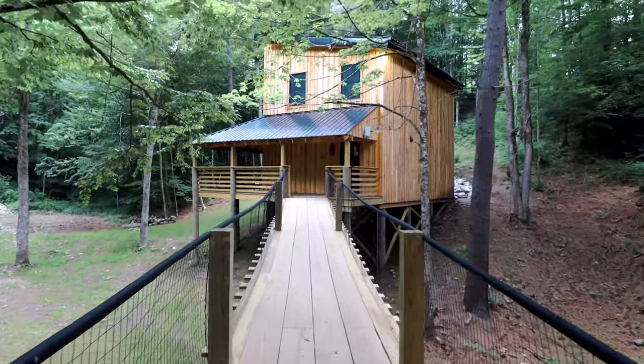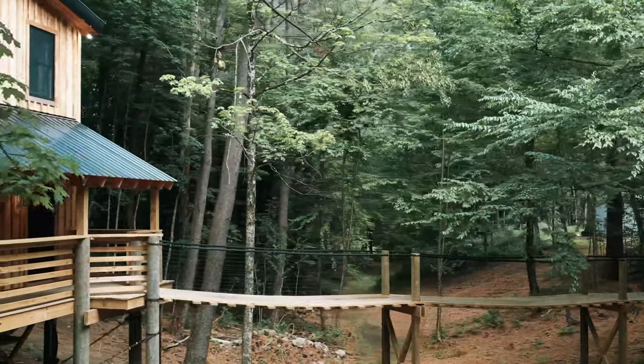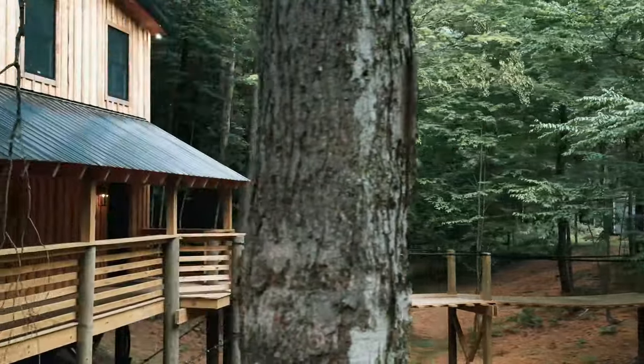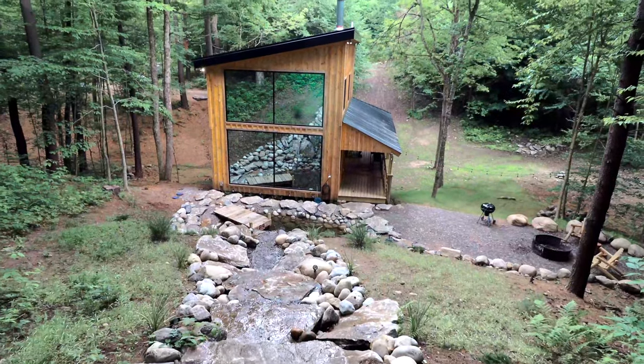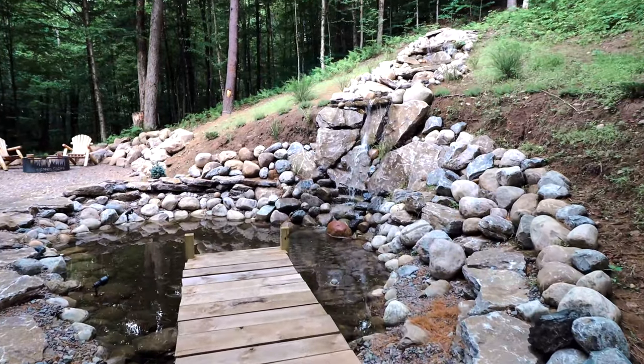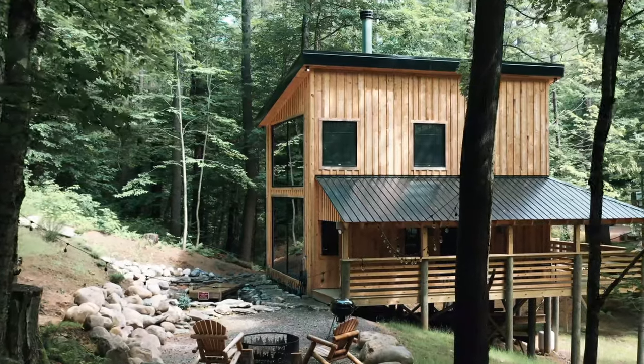On the exterior, there is an 80-foot suspension bridge that leads up to the treehouse. And then in the backyard, there's a lot to see. There are these giant reflecting windows.